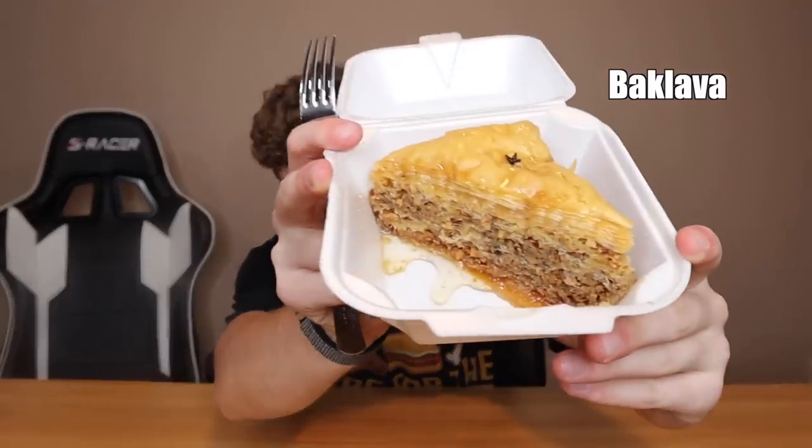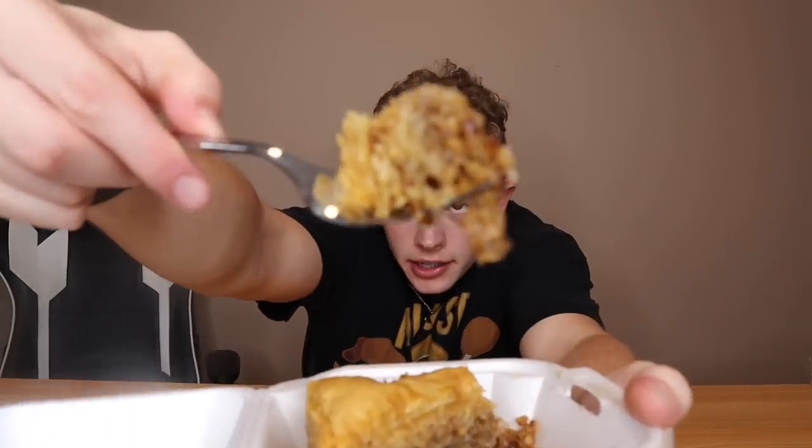On to our last item — the dessert. Baklava. I love myself a good baklava. Look at the layers on that. I'll be honest, not the best baklava I've had. It's a bit tough, kind of like the meat was. I'm going to have to give it an overall rate of 6.9 out of 10.